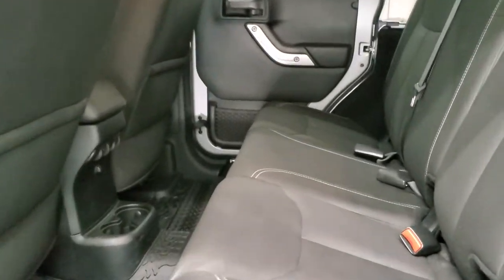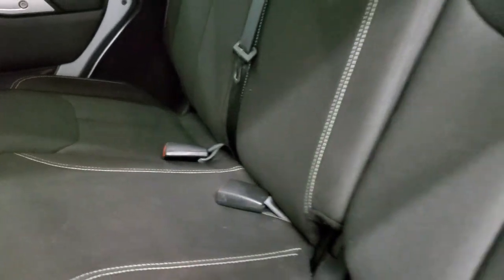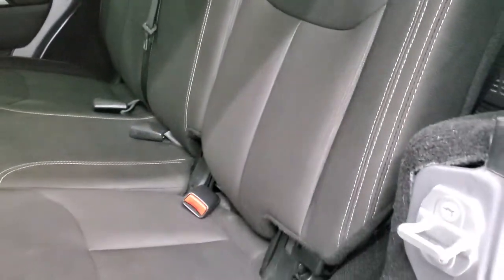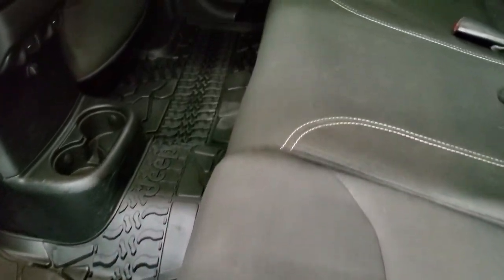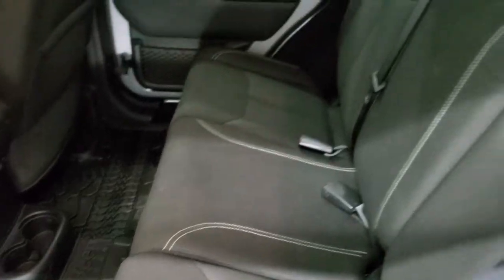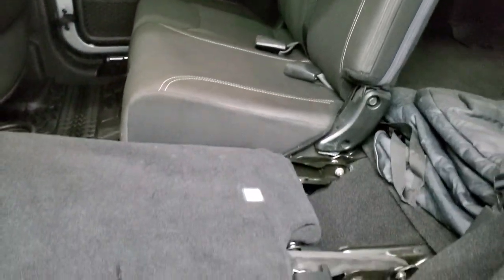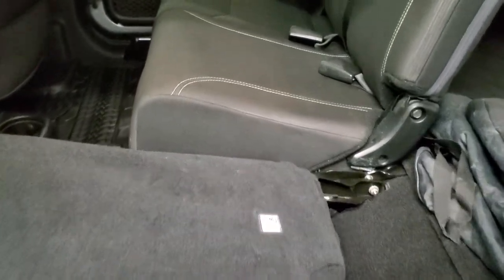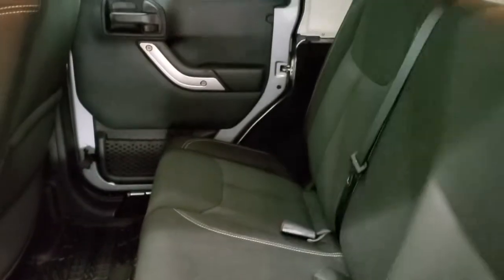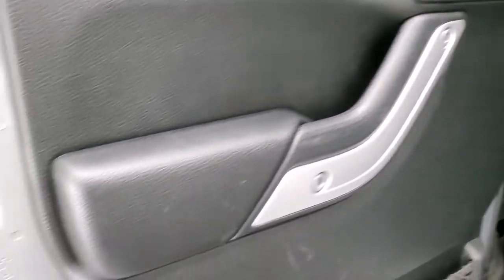We'll take a quick look at the back seats. The back seats are in nice shape as well — no rips or tears back here. It does have the latch child safety system for any child car seats. You do get the all-weather floor mat that goes all the way across. These seats fold down for extra storage, and you can see just how nice and flat they go, which is great if you need to haul extra stuff. There are also a couple of green grab handles back there.